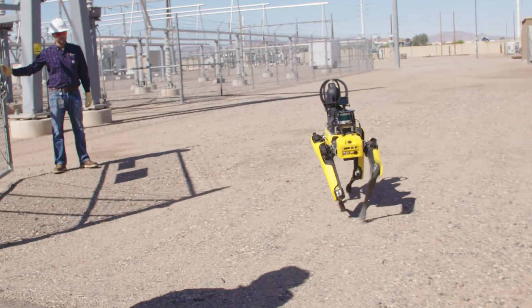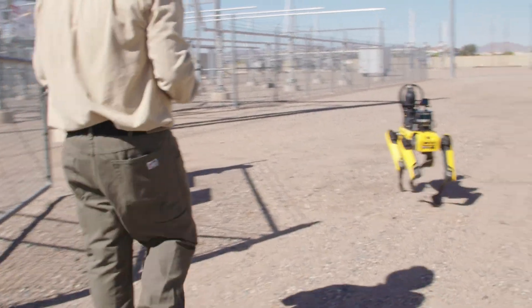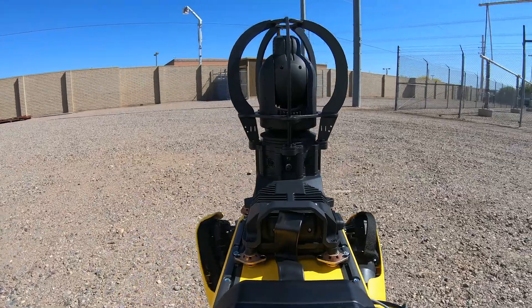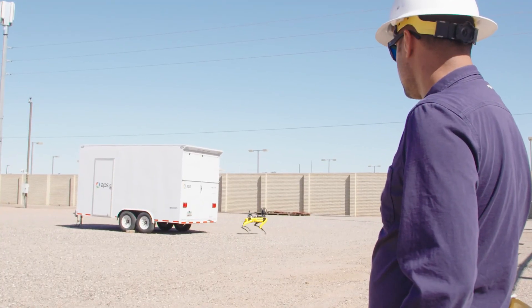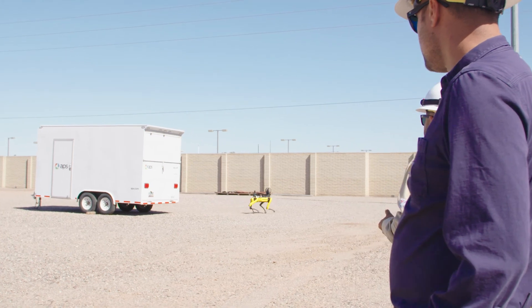Spot has the ability to run pre-programmed missions, and today we saw Spot run an inspection — a visual and an infrared inspection on equipment for a mission that we pre-programmed. He would be providing us visual information and infrared information to look for hotspot anomalies.